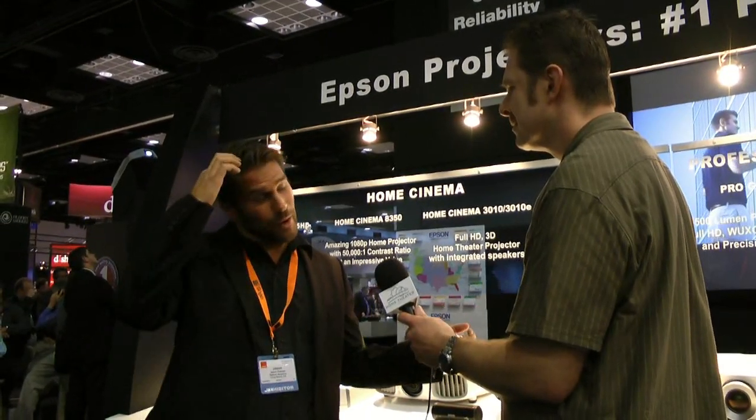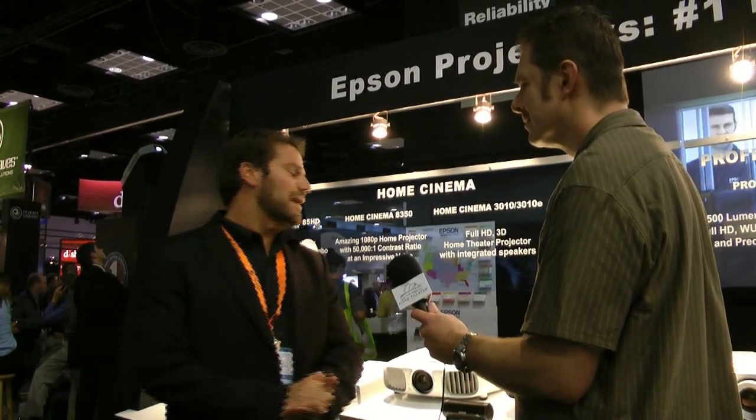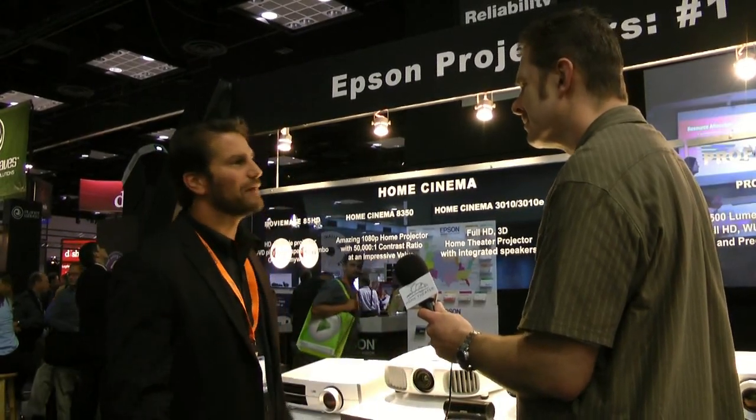Epson is the largest manufacturer of front projectors in the world, with the largest share of market — about a little over half of all projectors sold in home entertainment are Epson projectors. So we have sort of an obligation to bring really cool new products, and we're really excited about what we have today.